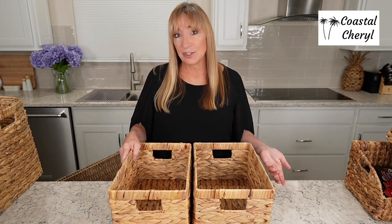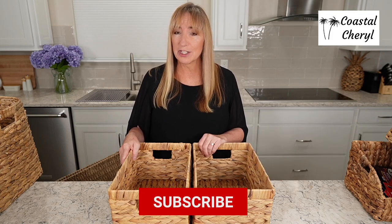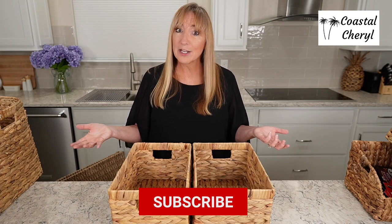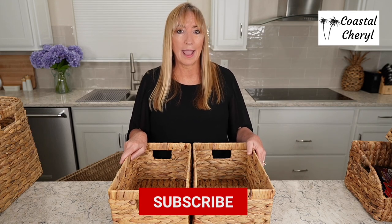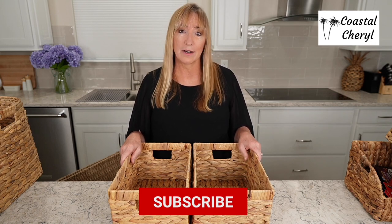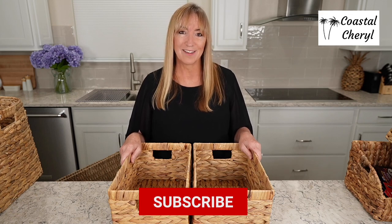I hope you enjoyed this look into storage baskets. I do coastal decor, farmhouse, neutral, and a lot of organization content, so be sure to check out my other videos. Give this one a thumbs up if you enjoyed it, subscribe to my channel, and we'll hang out next time. Go out and have a fabulous day — I have so much fun doing this, and it's an honor to help you make your house a home. See you next time!